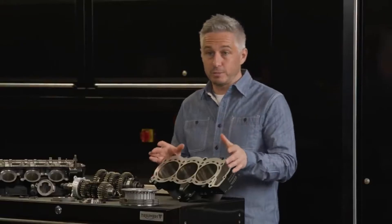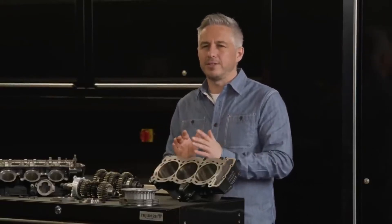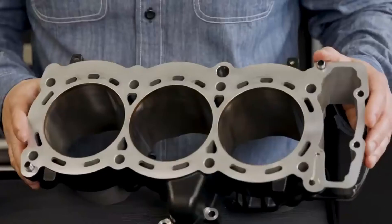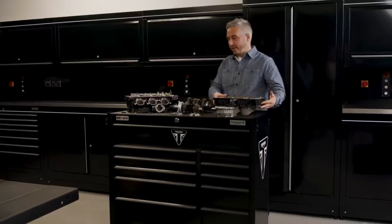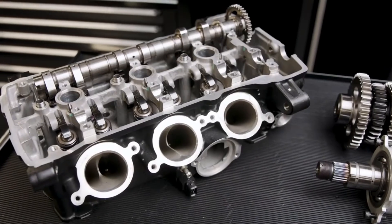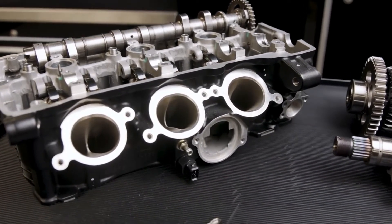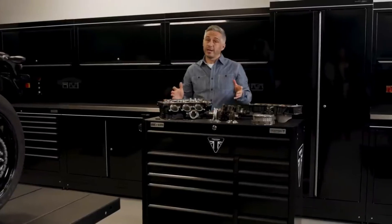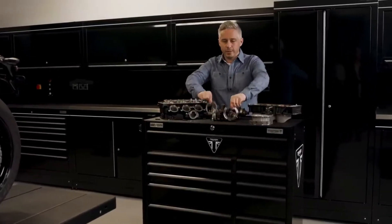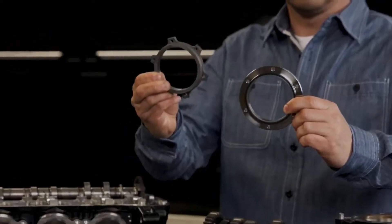Throughout the engine, the engineers have sought to reduce mass, and the benefit of a blank sheet of paper meant they could really pay attention to the detail of every component, as a few grams shaved here and there soon add up. For example, the inlet ports are an asymmetric design with the ports closer together, meaning the engine has a smaller, lighter throttle body which also helps with compact packaging. The starter motor clutch housing is lighter, as are the gears — you can really see the difference between the old and new parts and just how much material has been removed.